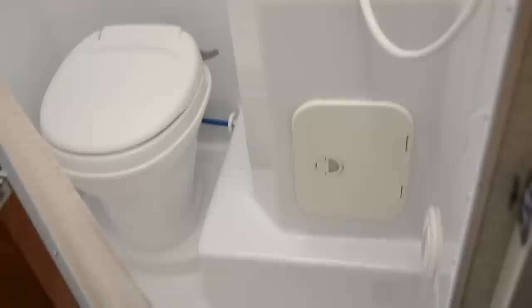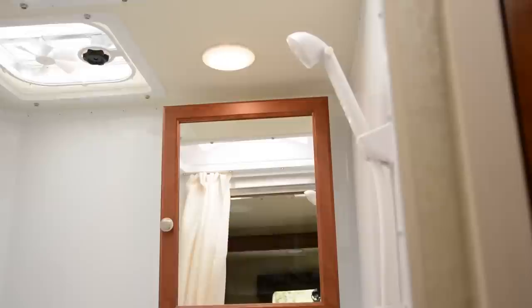Our truck camper even features a bathroom. There's a toilet, a sink, and even a shower.